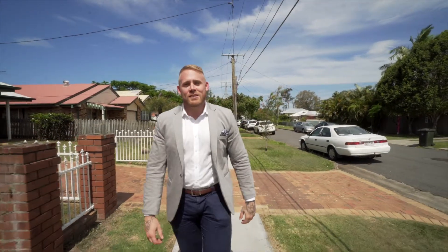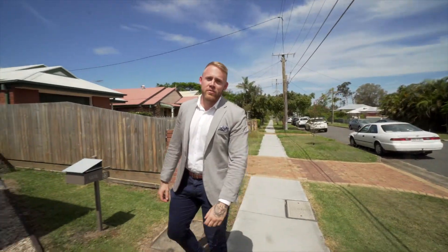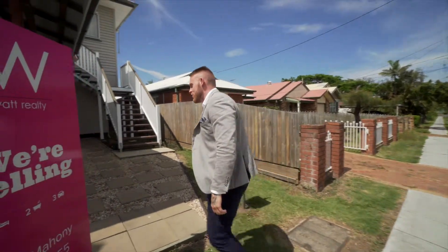Hi, it's Liam here from What Realty at Aspley, and today we're going to show you through 23 Alexander Street in Sylvia. Come and check it out.